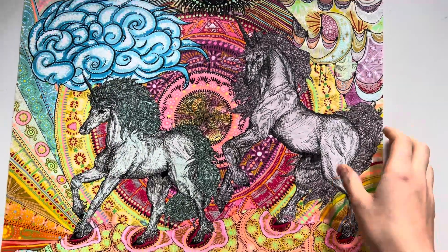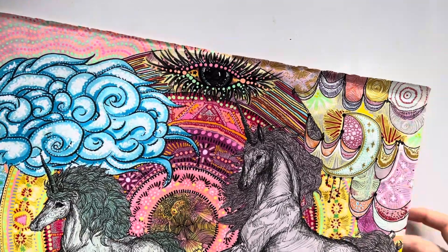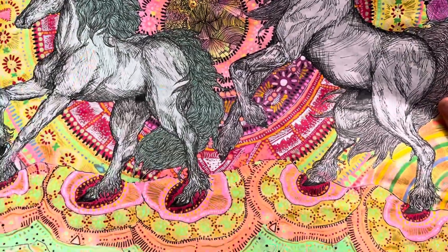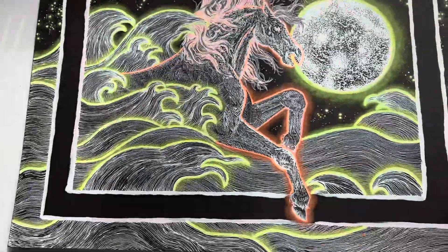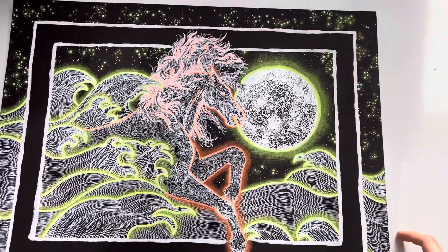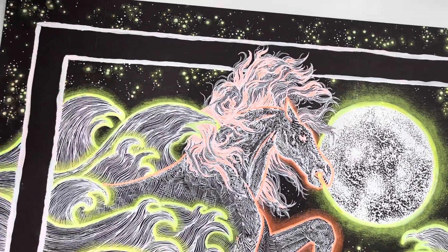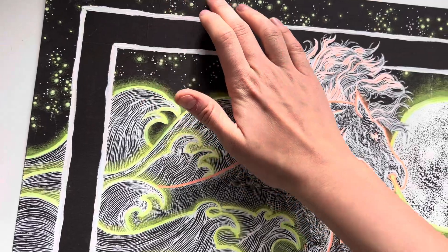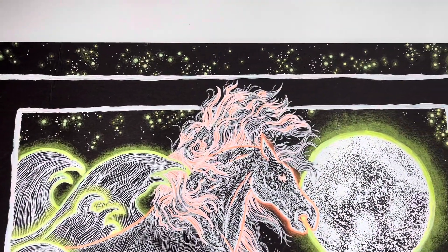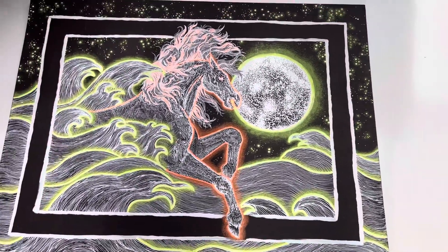Starting off, these are kind of just experiments with mandalas and different mediums — paint markers, copic markers, line work. This is a favorite. I haven't finished the border. I did this one maybe three years ago, and I see I didn't go over these stars yet. I don't know if I was intending to make every single star glow, but some of them are not glowing — I guess that's okay, maybe it means they're just further away or dimmer.